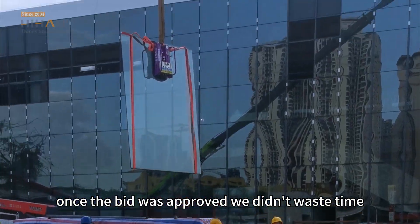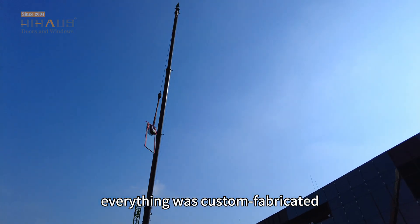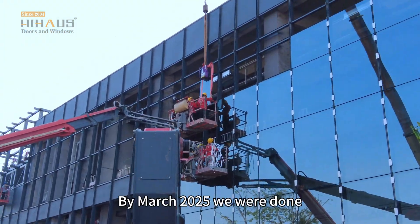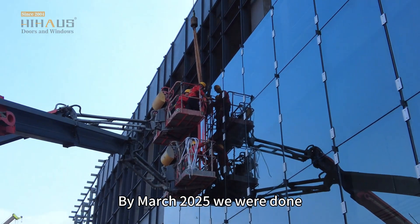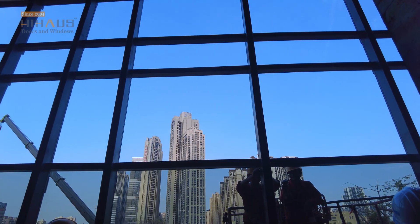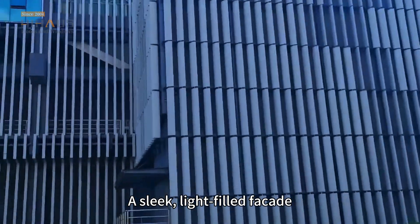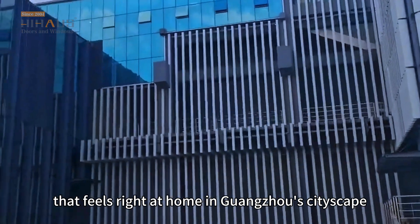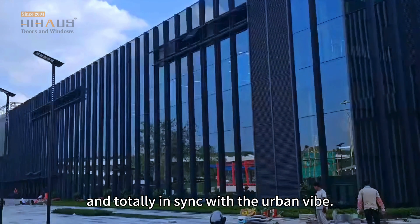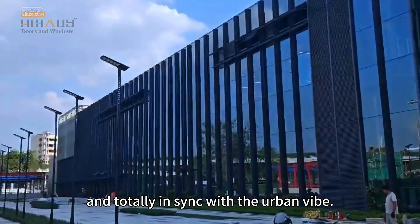Once the bid was approved, we didn't waste time. Everything was custom fabricated, delivered, and installed right on schedule. By March 2025 we were done — clean job, no delays, zero compromise on quality. The result: a sleek, light-filled facade that feels right at home in Guangzhou's cityscape — functional, beautiful, and totally in sync with the urban vibe.